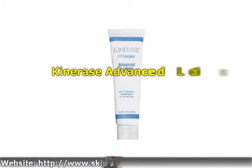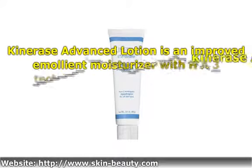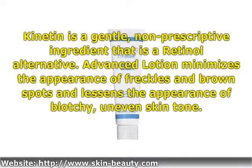Caneris Advanced Motion is an improved emollient moisturizer with HA3 technology and clinical strength Canitine. Canitine is a gentle, non-prescriptive ingredient that is a retinol alternative.